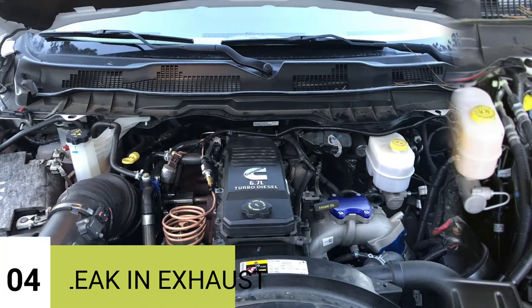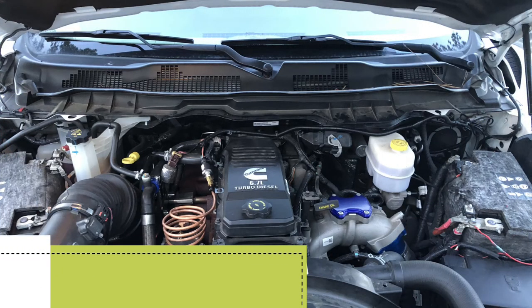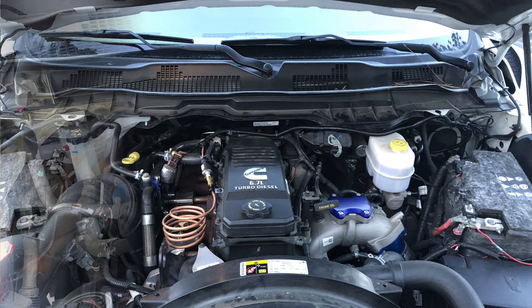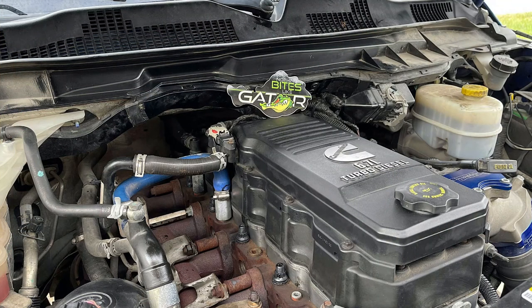Reason number 4: Leak in exhaust. If the crankcase filter valve becomes clogged, it can cause an injection blockage and exhaust leaks. In this case, give proper attention to the crankcase filter recall.